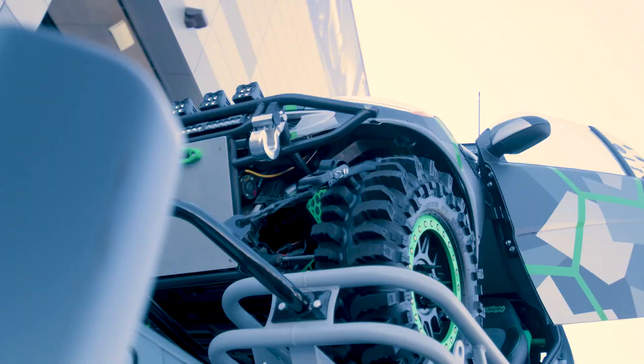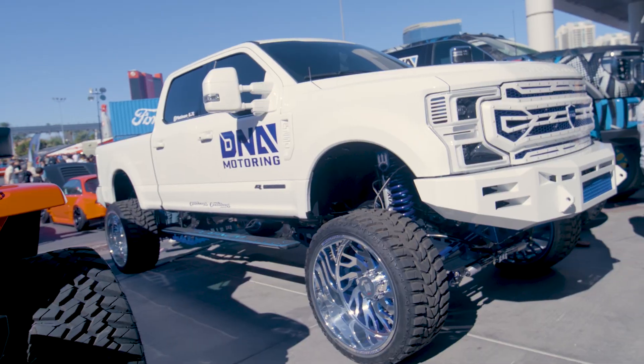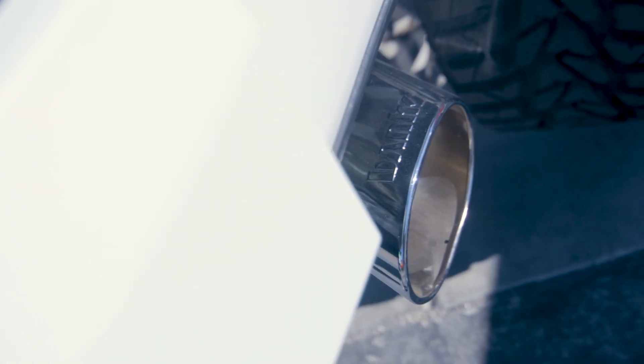If you guys are in the market for a diff cover and you're not looking at Banks, you're absolutely doing it wrong. I'm here showing off my brand new 2022 F250 Platinum. I went with Banks — I got a five inch monster exhaust system on it. I absolutely love it.